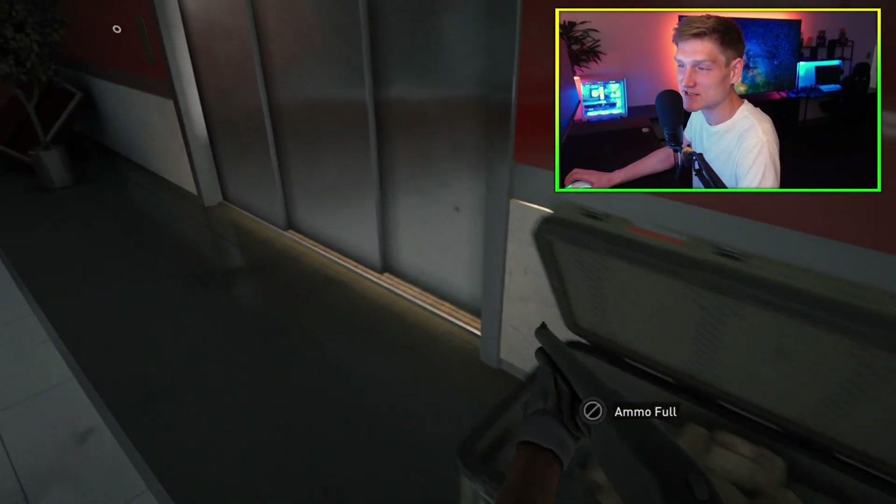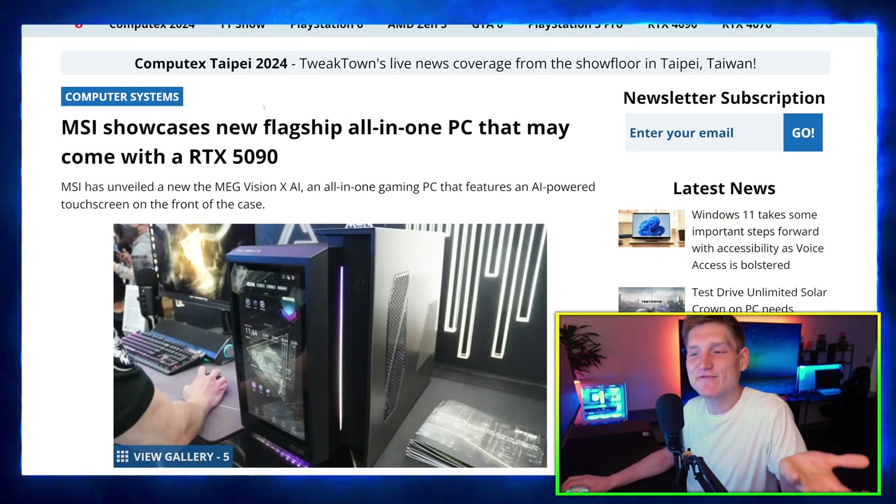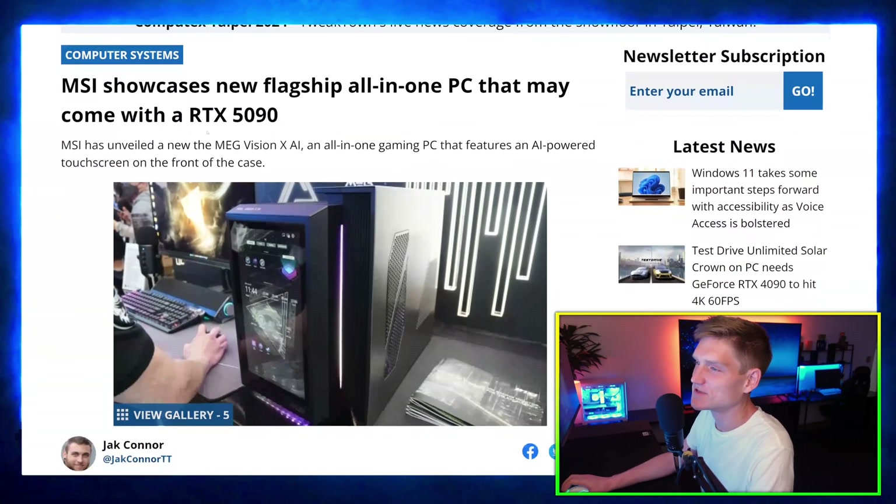In simple terms, Nvidia got to that point because of their innovation — that's the word I was trying to think of.